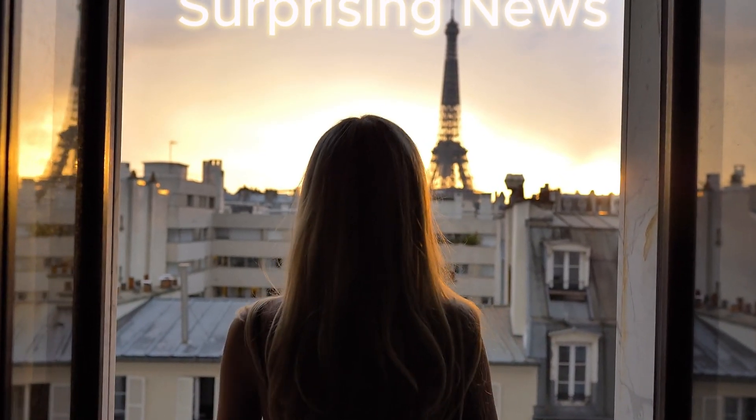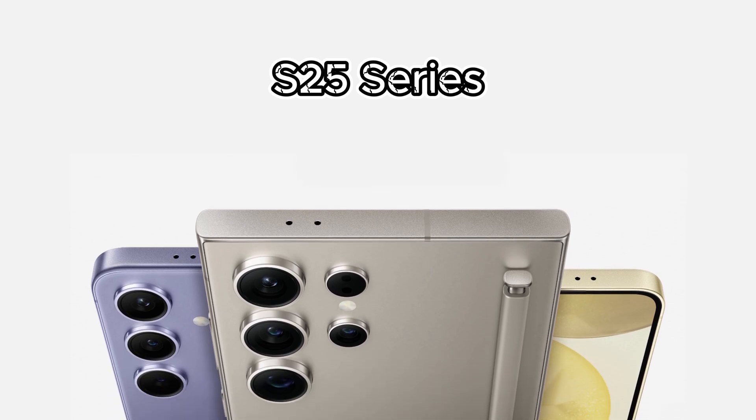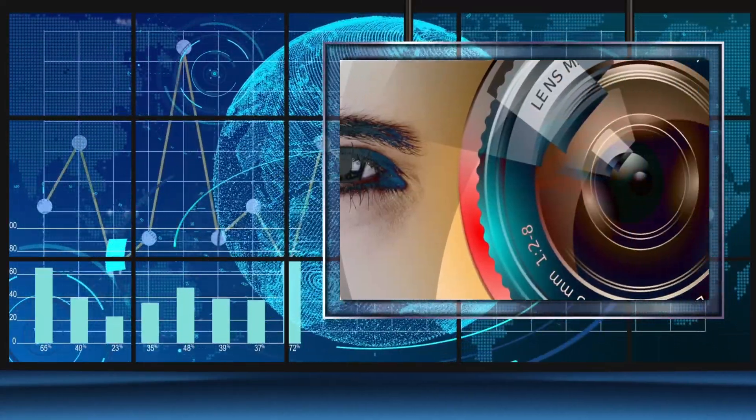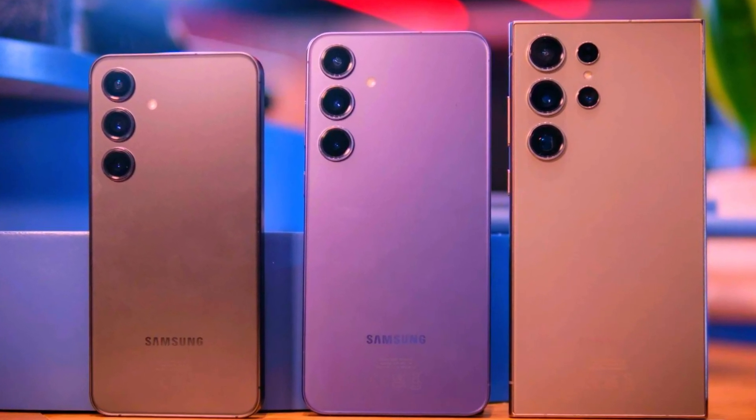Today, we have some exciting and frankly pretty surprising news about the much-anticipated Samsung Galaxy S25 series. If you're a tech enthusiast, you'll want to stick around as we dive into the details regarding the chipsets that will be powering these flagship devices.